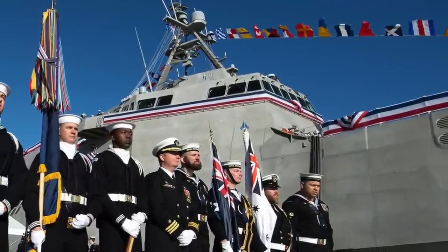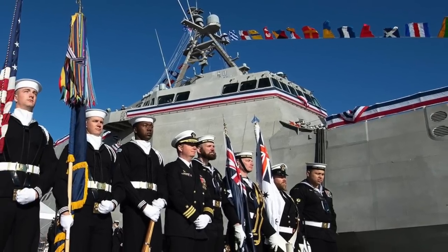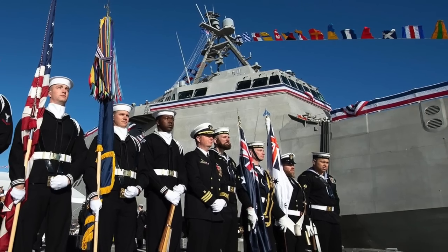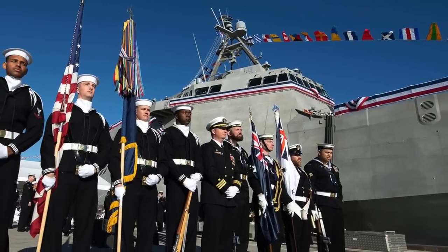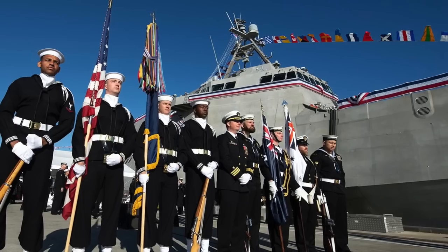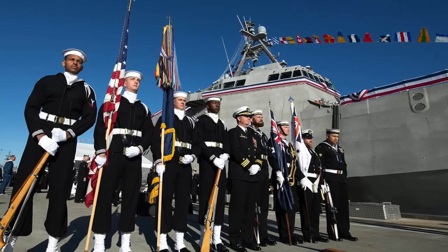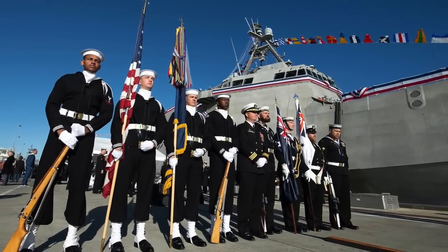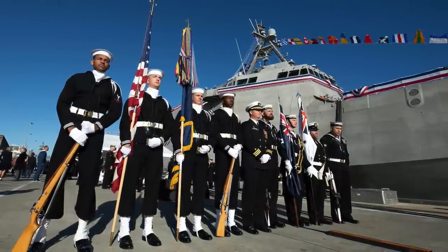United States Navy personnel from a newly commissioned U.S. combat ship paraded through Australia's capital as the two allies carry out war games amid China's military buildup in the region. The Australian Capital Territory Freedom of Entry Parade came after a commissioning ceremony for the USS Canberra at an Australian naval base on Sydney Harbour. Canberra is the second Navy ship to bear the name of Australia's capital city. The ship's namesake, HMAS Canberra D33, sunk while fighting alongside U.S. forces during the Battle of Savo Island in World War II.